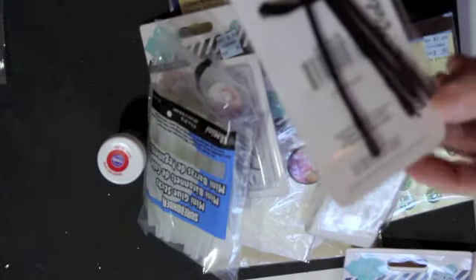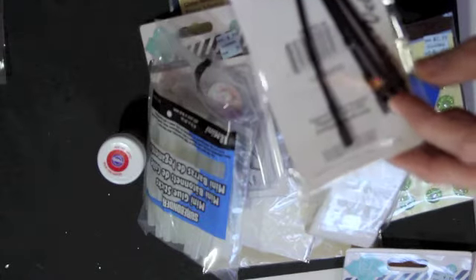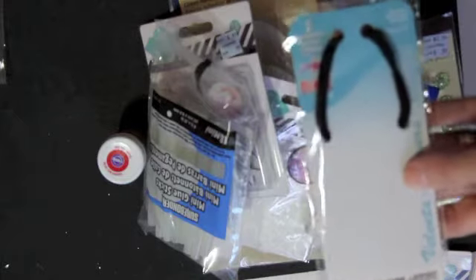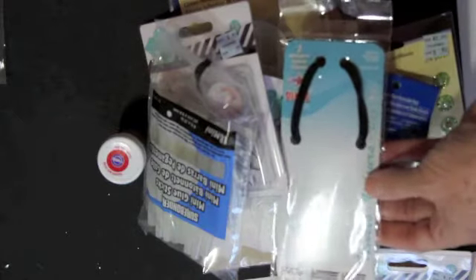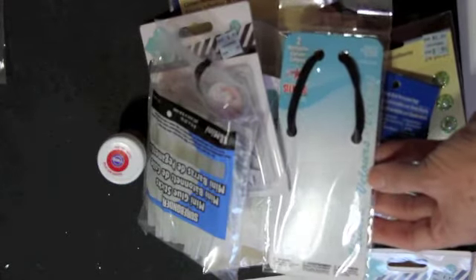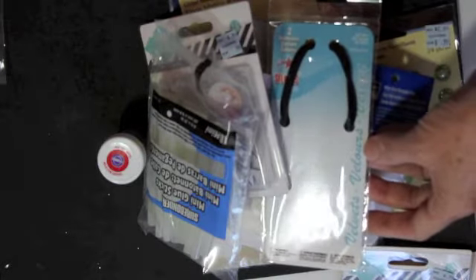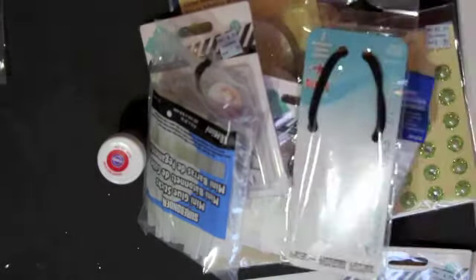These are velvet necklace deals. I'm going to make a resin piece — adhere something in a metal piece, put resin on top of it, and then make a necklace out of it.